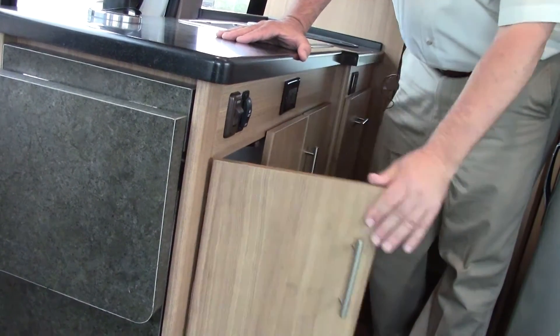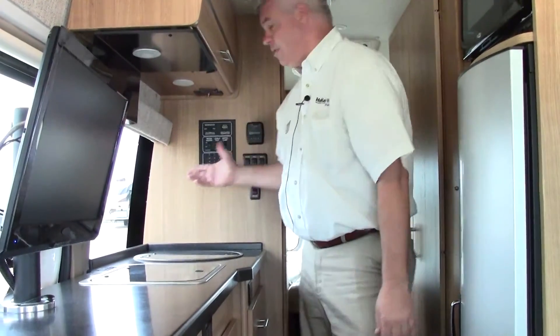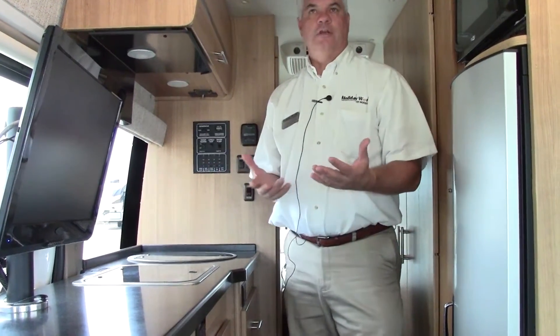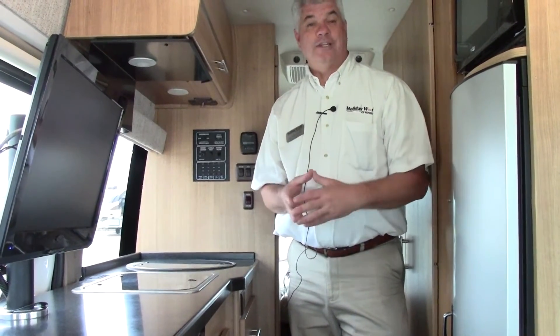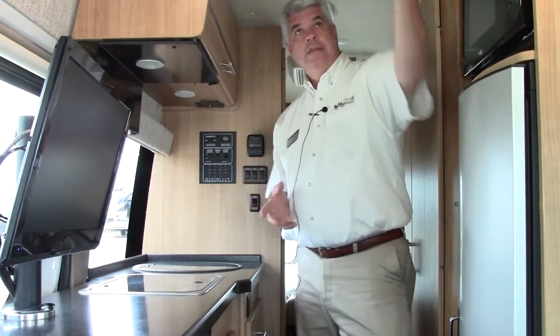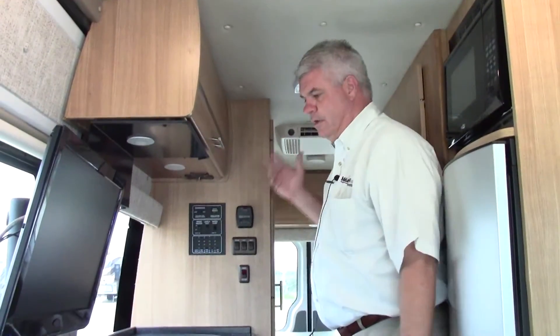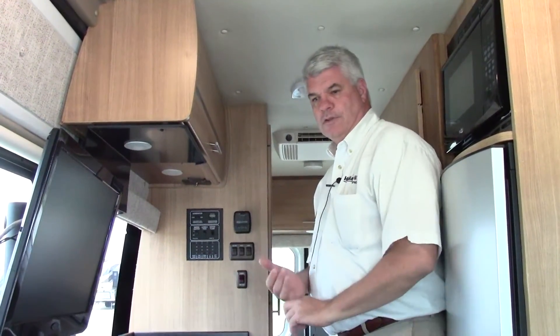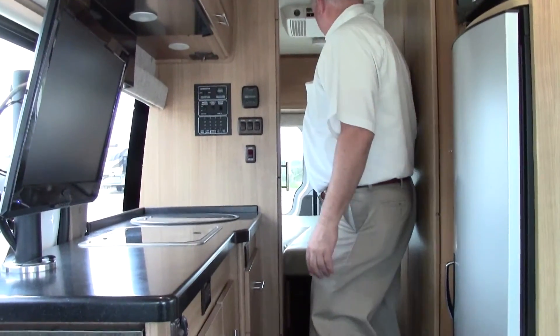The generator is so quiet you probably can't even hear it running, but it is running right now. This has less than four hours on the generator, so it's hardly ever been used. Some other nice features you'd expect in a high-end Class B motorhome include the Vantastic fan, and we also have a full air conditioner system — so it's got full heating and full air conditioning. In the back area is your sleeping area.